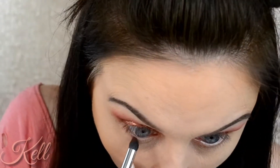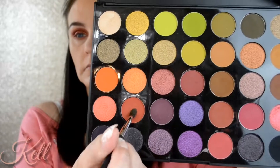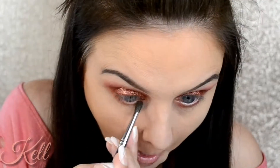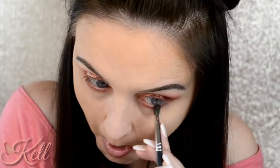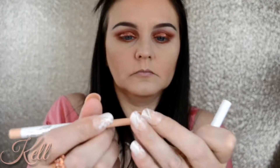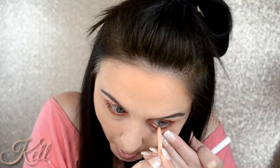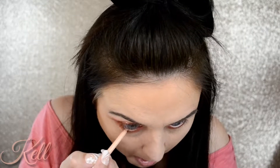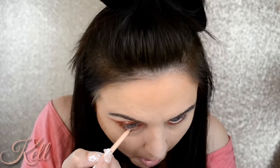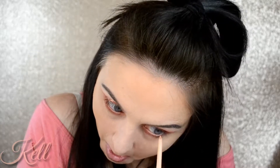The next shade I went in with was Red Carpet and I'm really blowing this out on the lower lash line, going back in and really building that color up. Then I'm going in with ColourPop's nude liner and I'm just going to put that in my waterline — you guys know I love the ColourPop liners.